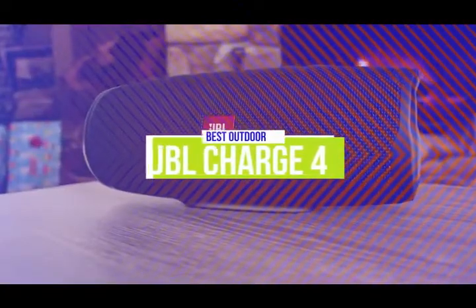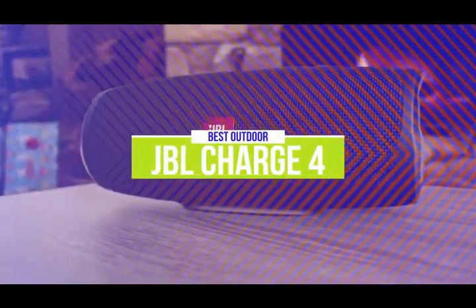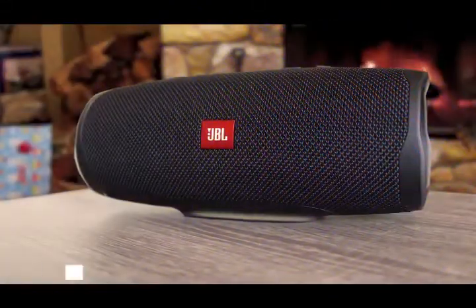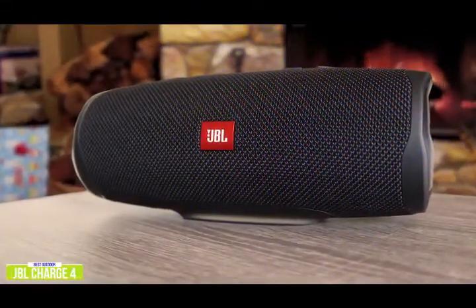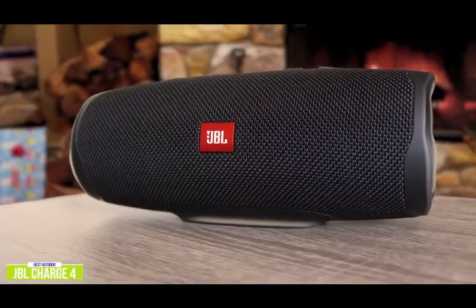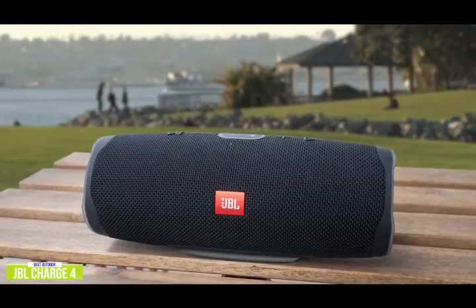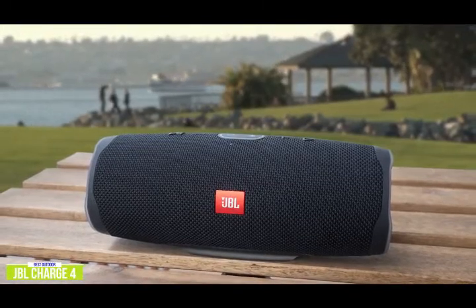The third product on our list is the JBL Charge 4. This is our best outdoor Bluetooth speaker. If you've found it difficult to find the right portable Bluetooth speaker that sounds good even in open spaces, then the JBL Charge 4 might be the best option for you. Currently priced at $180, the Charge 4 is built tough for the outdoors — rugged, IPX7 waterproof.